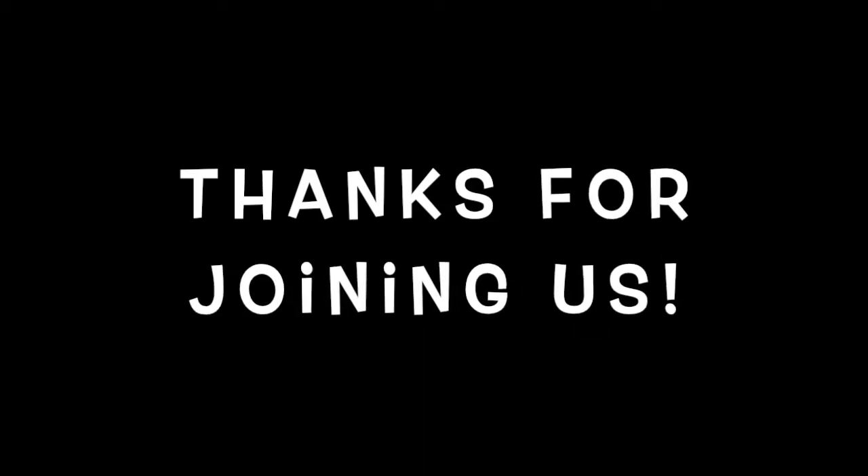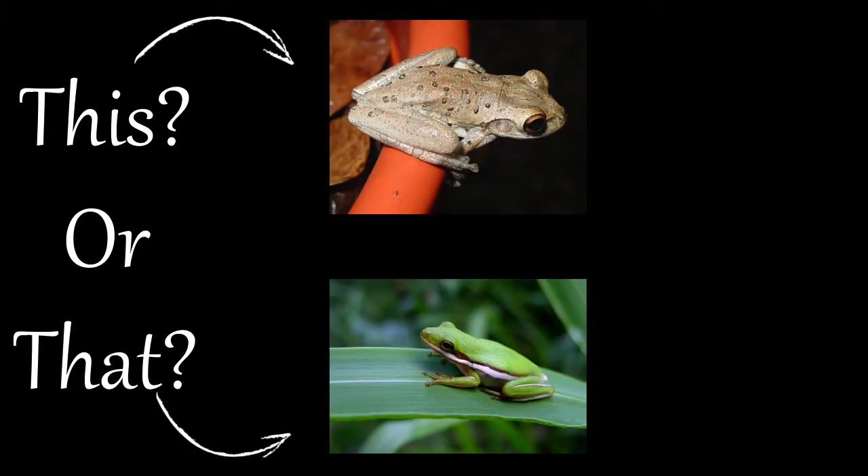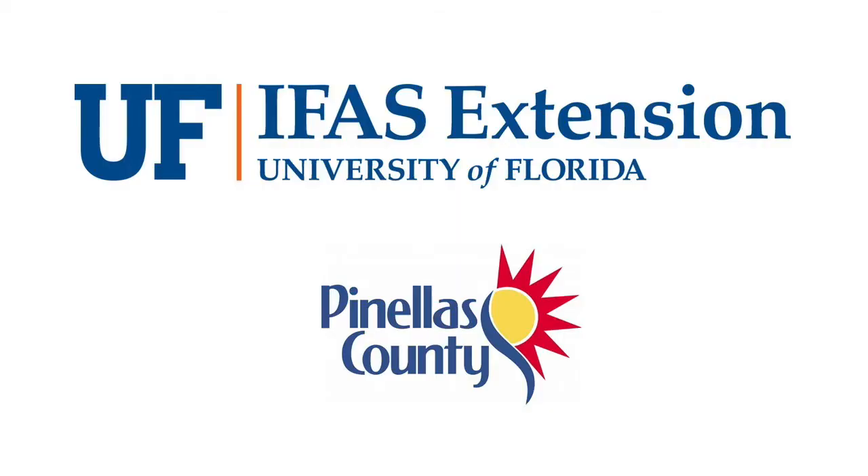Thank you for joining us, and stay tuned for more episodes from our This or That series from your UF/IFAS Extension Pinellas County office.